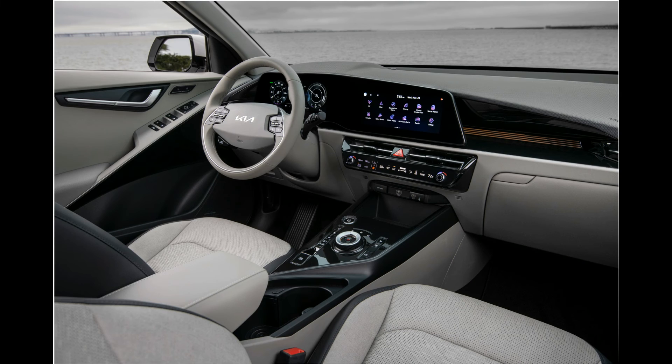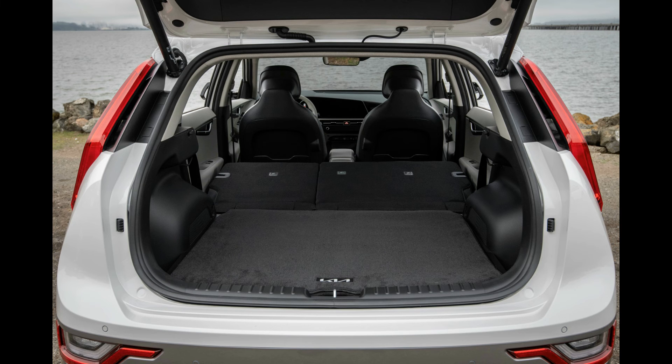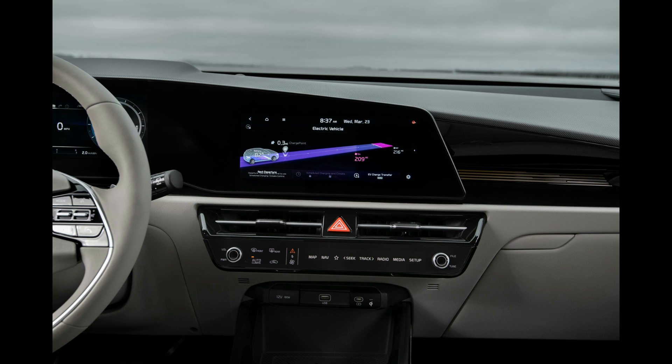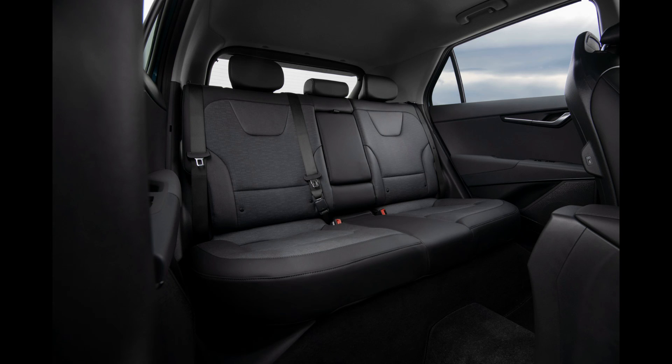The 2023 Niro EV uses a 64.8 kWh battery pack that, when connected to a DC fast charger, is said to charge from 10% to 80% in about 45 minutes. During our 75-miles-per-hour highway fuel economy test, the Niro delivered 210 miles of driving before needing to be recharged.